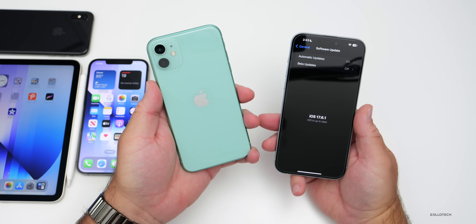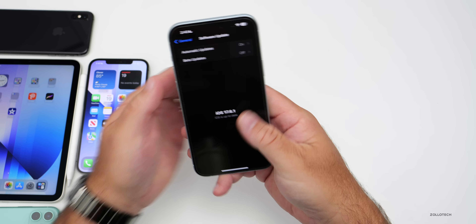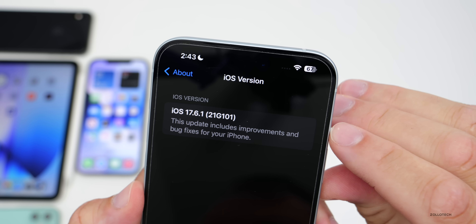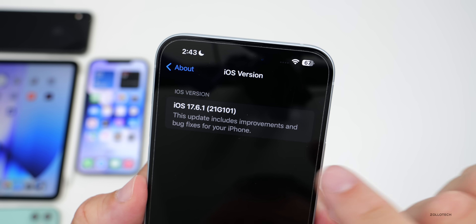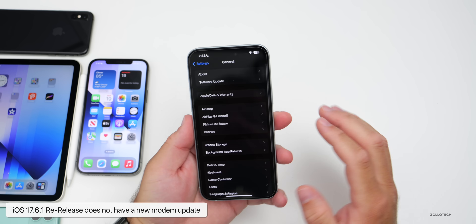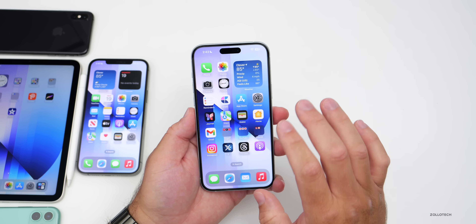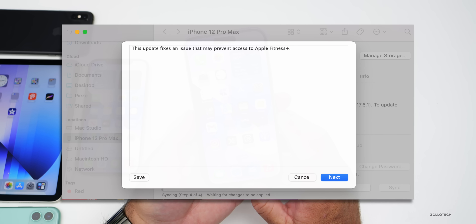As far as the build number, we'll go into Settings, General, then About — the build number is 21G101, which is how you know you're on the latest version. The update description only says it includes improvements and bug fixes. There is no modem update going from 17.6.1 to the re-release, however they did fix an issue that prevents access to Apple Fitness+.